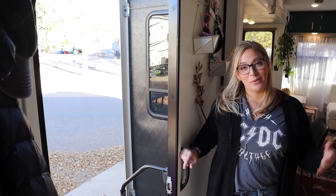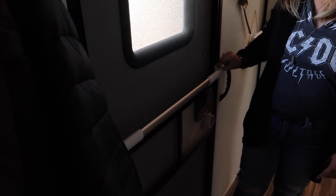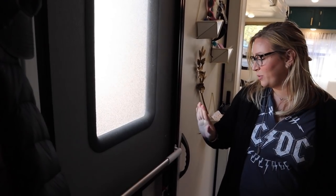All right, here we are at the front door and the first thing I want to show you — this is a product by Kamco and it is a bar that you attach to your screen door. It just makes it so easy to open and close the door. We will link that.